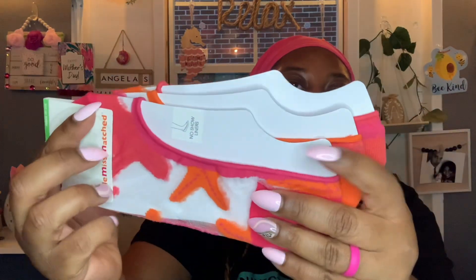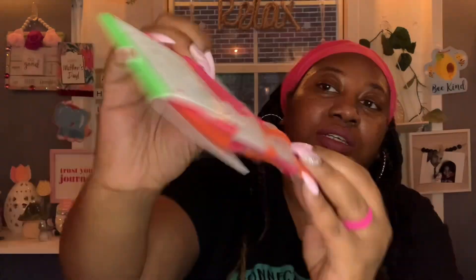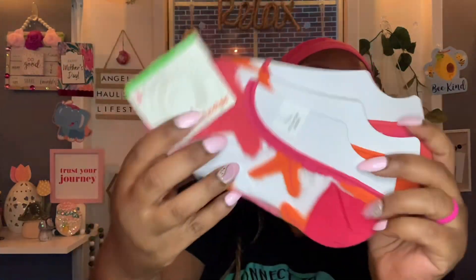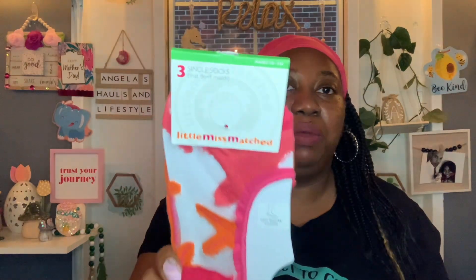I spotted these cute little mix-and-match socks — you get three single socks that don't match. They look different to me, almost like a little sheer. They're really pretty and you get three of them. These are the no-show liners. I wear these with my crops. The suggested retail price is $9.33, so not a bad deal for $1.25.